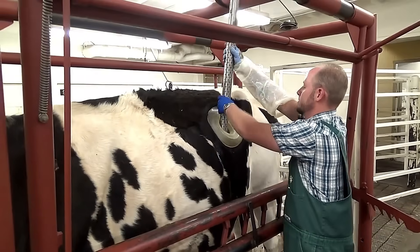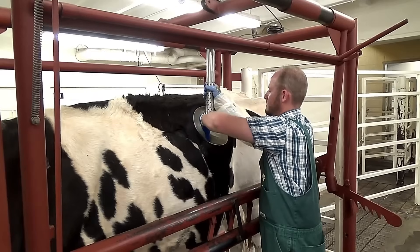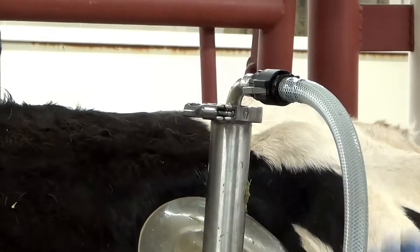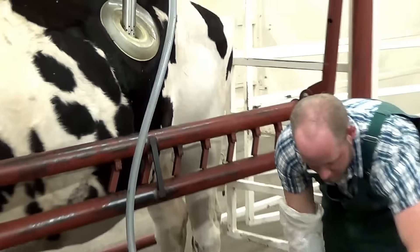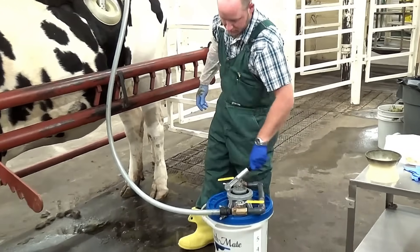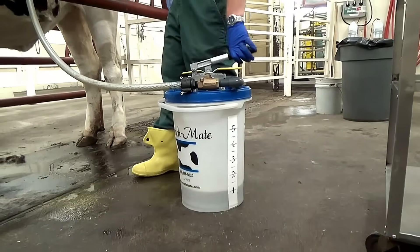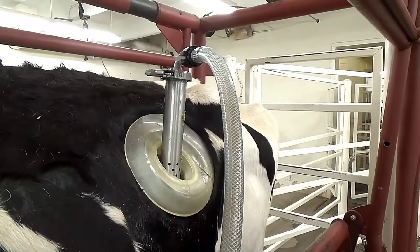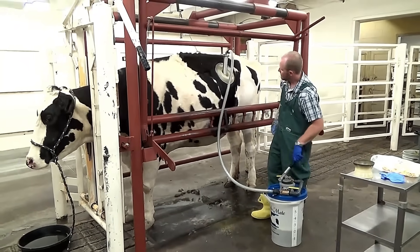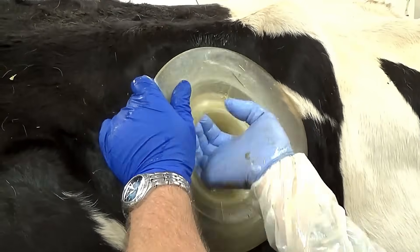The Rumen Mate is a specialized tool designed to address digestive issues in cloven-hoofed animals such as cattle. It works by collecting pure rumen fluid, which is rich in beneficial microorganisms crucial for healthy digestion. This fluid is then transferred from a healthy animal to one experiencing digestive problems, restoring the microbial balance in the rumen. By supporting natural digestion, the Rumen Mate helps improve the health and recovery of livestock, ensuring better productivity and well-being across the herd.